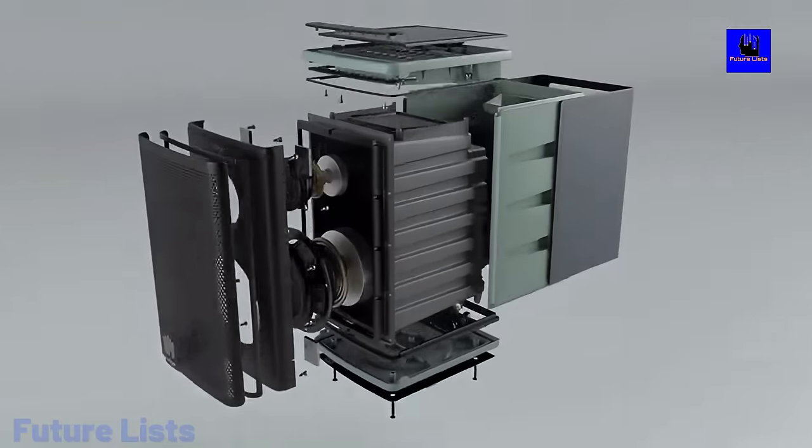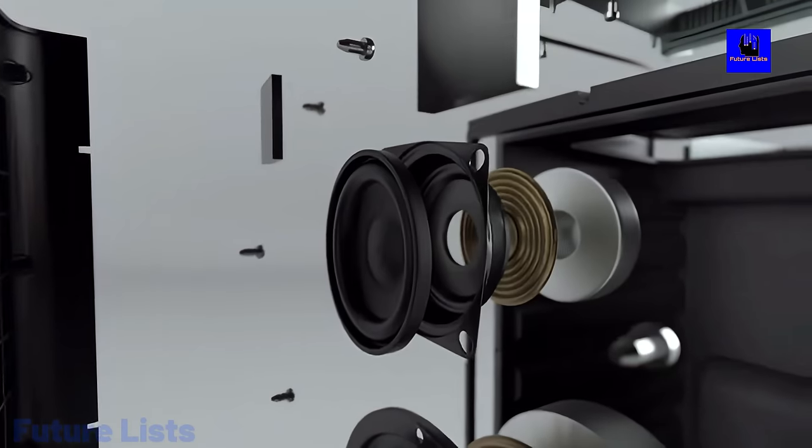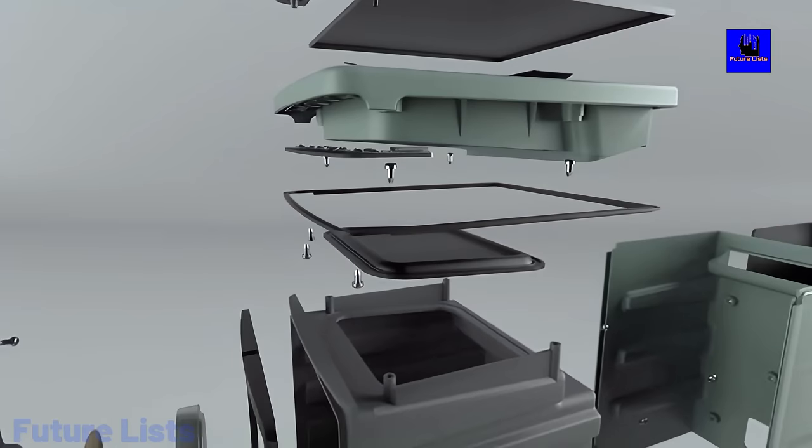High powered subwoofer and tweeters for quality sound that can fill any room. 4-inch calibrated driver for crisp high notes. 50-watt amplifier and 4-inch driver for low frequencies. 4 drivers for 4 times the power for high, low, and everything in between.